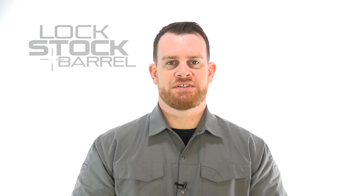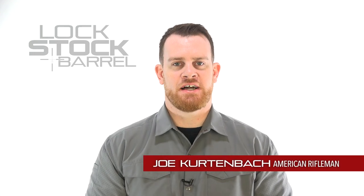Even when testing guns and ammo, sometimes it's the other gear that makes the trip a success. I'm Joe Kurtenbach, and this is Lock, Stock and Barrel.